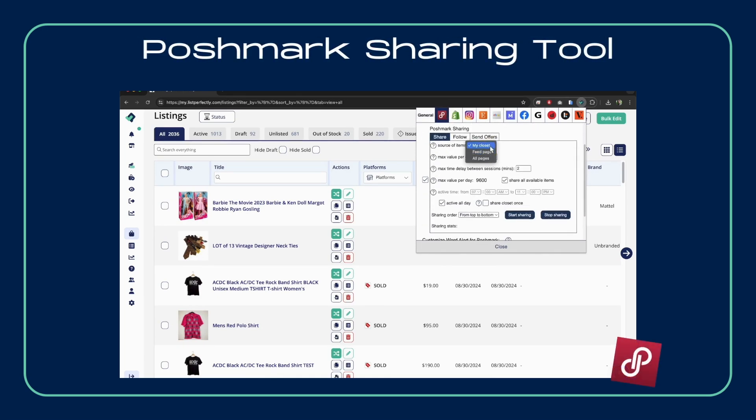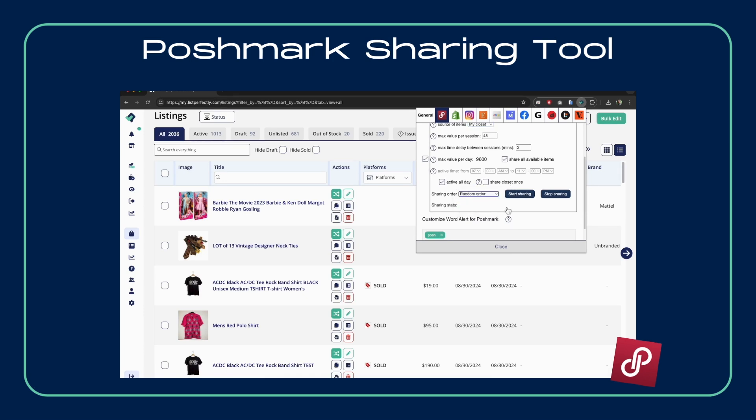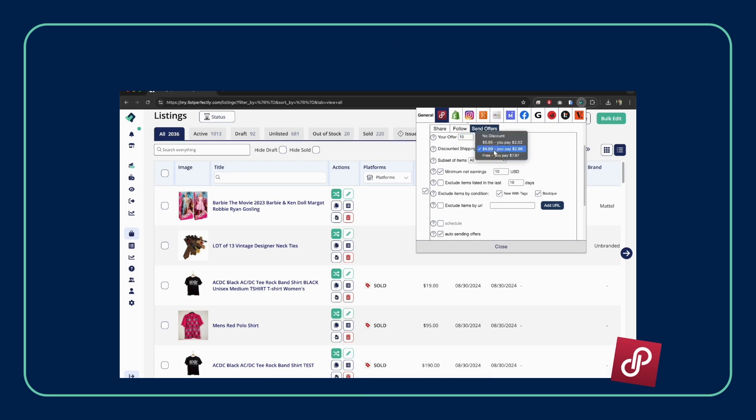For pro users, we offer dedicated Poshmark tools. Share, follow, and send offers all within List Perfectly. Boost your visibility and drive more sales with just a few clicks.